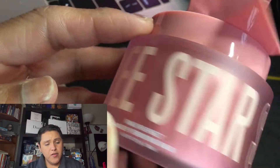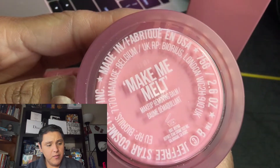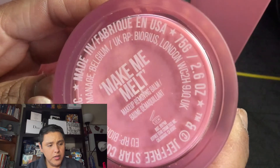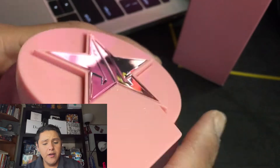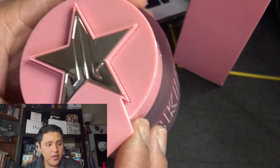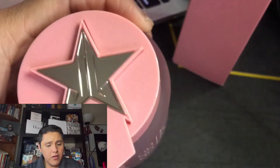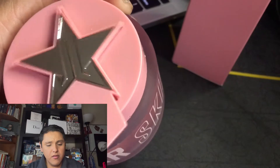Jeffree Star Skin. Here we have information — Make Me Melt. There is only around 2.6 ounces of product in here, and we have a little spatula. Oh, that is super cute. It's so reflective — like a little mirror. I can see myself. Oh, it's like a little magnet. Super cute.